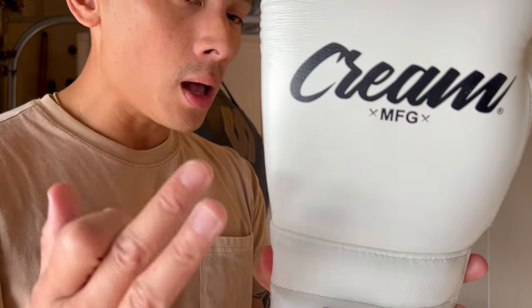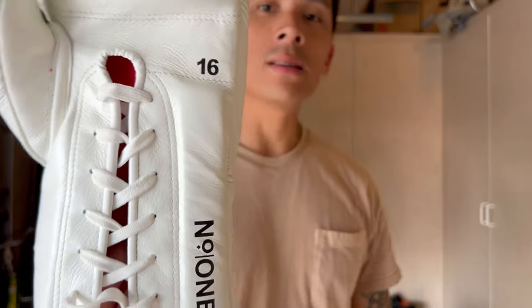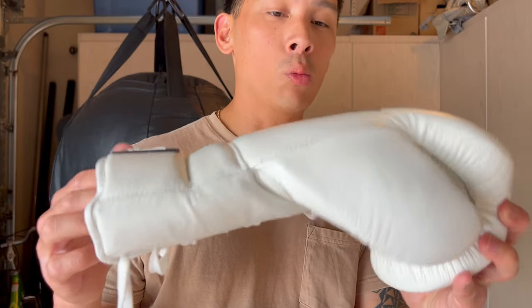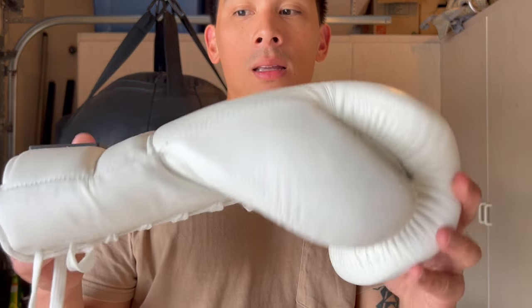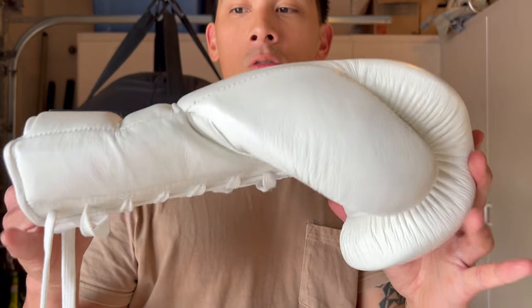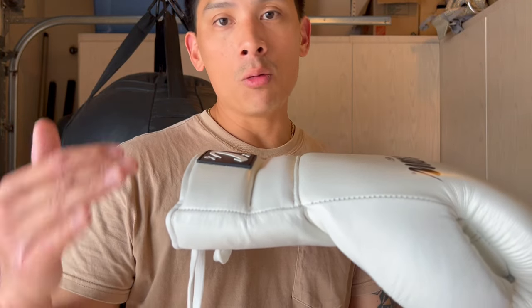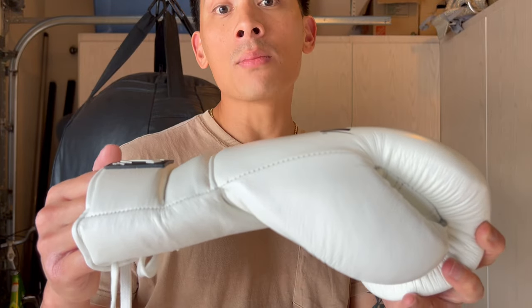The other thing that was off with this glove — that Winning does very well — is the weight. These are advertised as 16 ounces, but when I put them on the scale they came in at 15 ounces, so they're one ounce underweight. They definitely need to fix that, especially for the price they're asking and especially if you're trying to use Winning as the benchmark. The Winnings I've had have always been on point when it comes to weight.